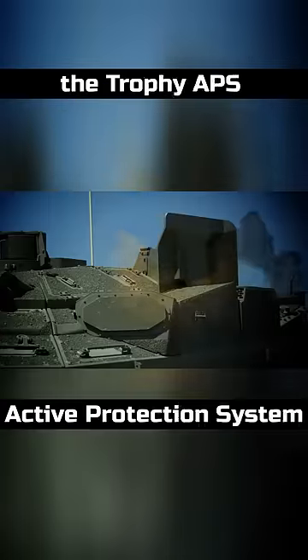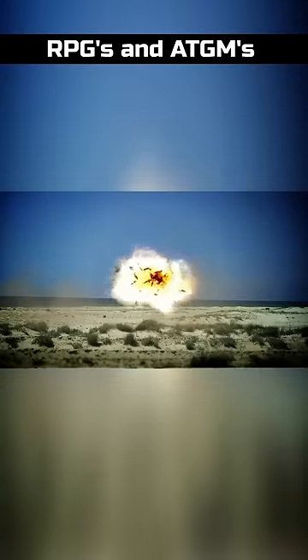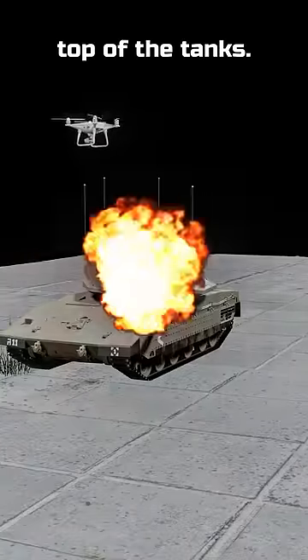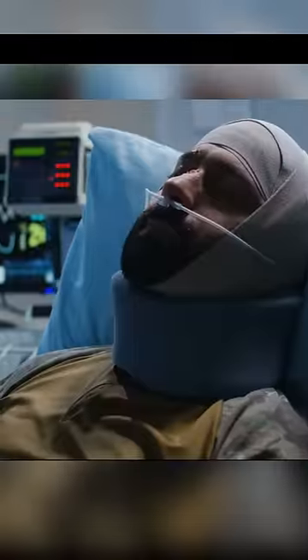The Merkava tank has a Trophy active protection system which can stop any RPGs and ATGMs. But this high-tech system cannot stop Hamas, who is using big quadcopters to drop grenades on top of the tanks. When attacked in swarms, these cages would offer protection and save lives. For Israel, a soldier's life is a top priority.